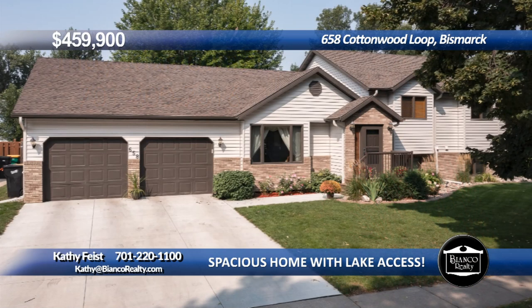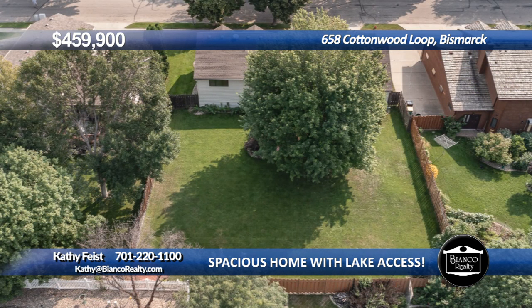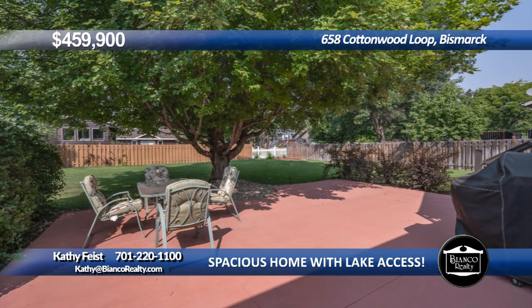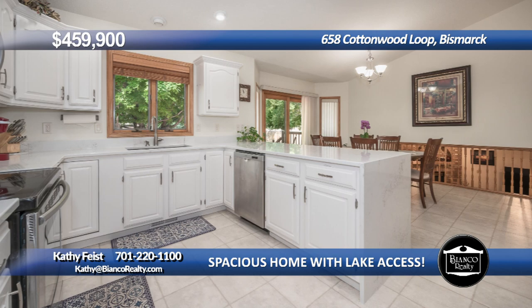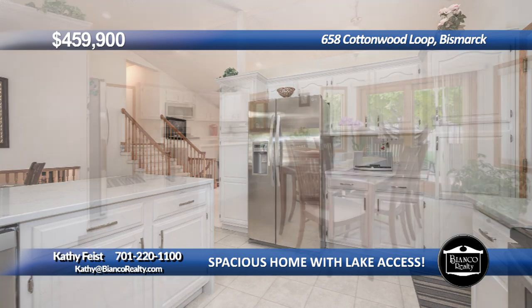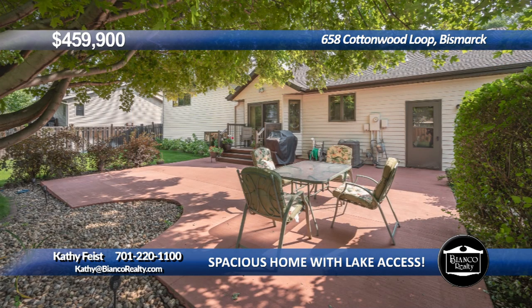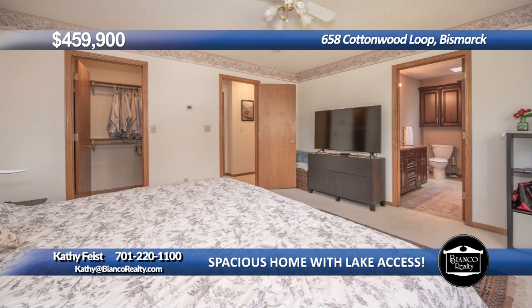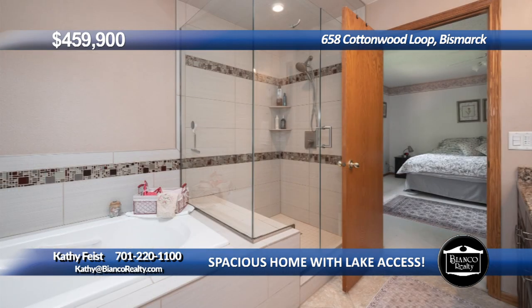Incredible home with almost 3,300 square feet finished, located in a gorgeous southwest Bismarck neighborhood with Cottonwood Lake access. You will enjoy the private fenced backyard with mature trees, beautiful landscaping, new concrete patio, and new driveway in 2021. Notice the vaulted ceilings in the living room, neutral decor, bright kitchen with white cabinets, snack counter for stools, quartz counters with a waterfall edge, and stainless steel appliances. The spacious dining area has room for a large dining table and access to the fenced backyard. There are five bedrooms and three baths, including the primary bedroom with walk-in closet and updated en-suite with dual sinks, custom tile shower, plus whirlpool tub.